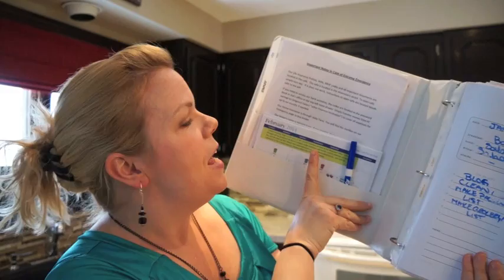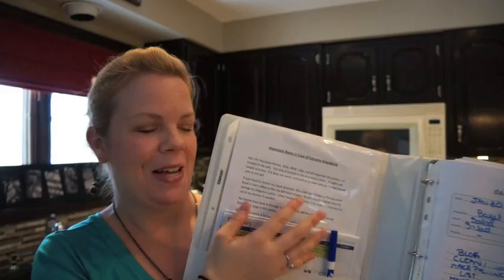In the front here, I have an 'in case of extreme emergency' section — like if I get hit by a bus — with all the information that anyone who would come into my home would need to sort of take over my life.